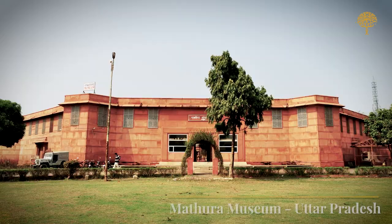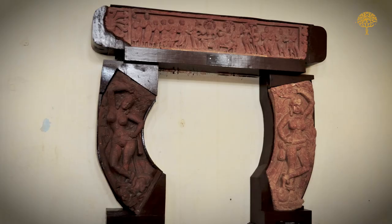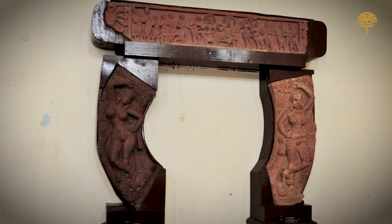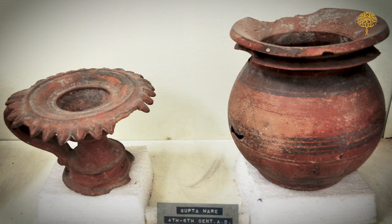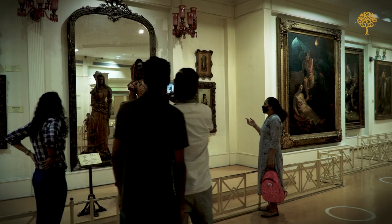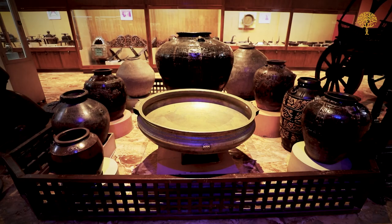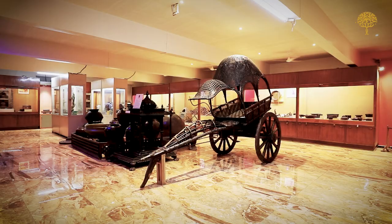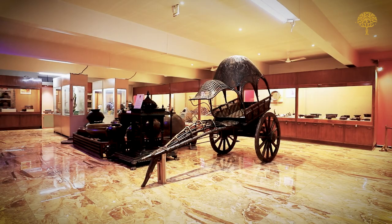Finally, we take you to the Mathura Museum in Uttar Pradesh, which is dedicated to the preservation and exhibition of artifacts from the ancient city of Mathura and its surroundings. The museum houses a remarkable collection of archaeological finds dating back to the Kushana and Gupta periods. These museums collectively offer a glimpse into India's diverse cultural heritage, presenting a captivating journey through time and showcasing the artistic brilliance and historical significance of the country.